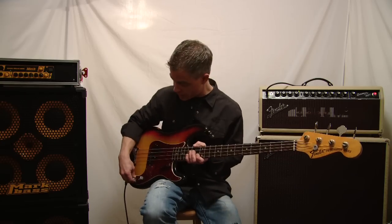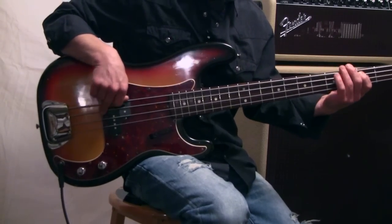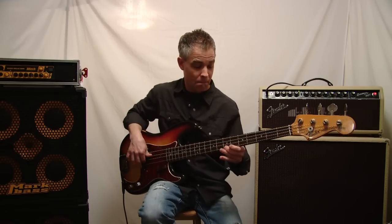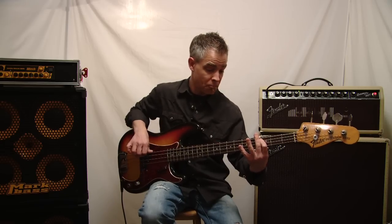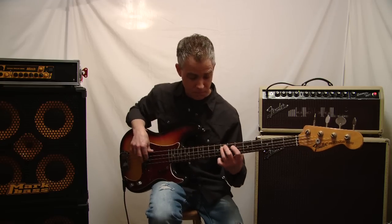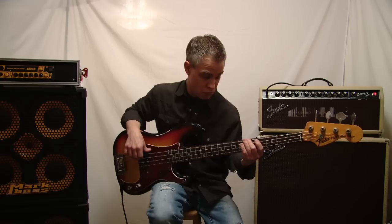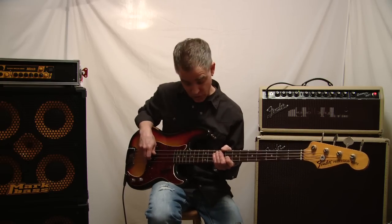Let's go ahead and roll the tone control down about halfway and see what we've got here. Now let's go ahead and take it all the way down. So there you go — it has kind of a wide range of tones.